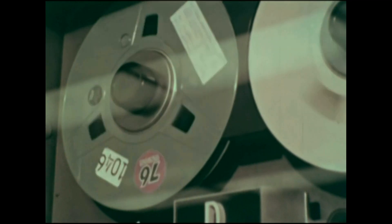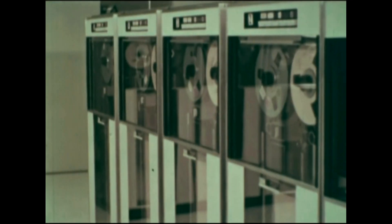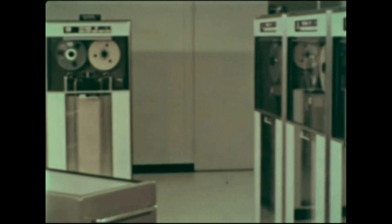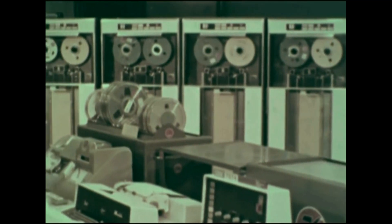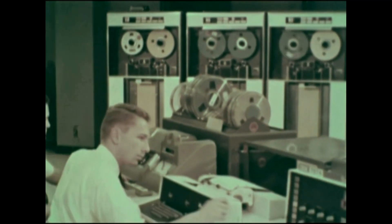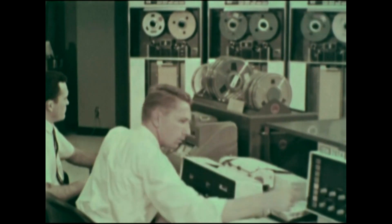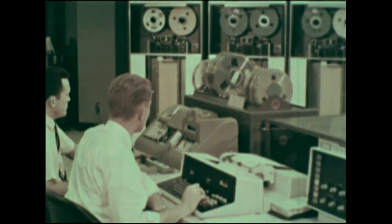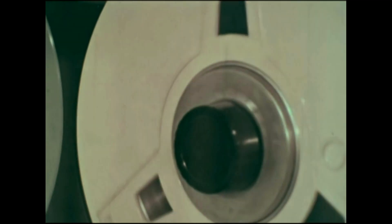There are also automatic machines that do mental work for man. This machine is called a computer. Highly trained workmen called programmers instruct the computer to solve a problem. In a few seconds, a computer can solve problems that would take a man months to work out.